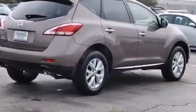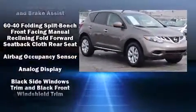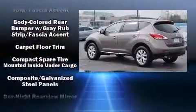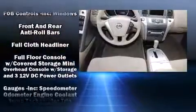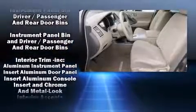Nissan ensures the safety and security of its passengers with equipment such as dual front impact airbags with occupant sensing airbag, front side impact airbags, traction control, brake assist, anti-whiplash front head restraints, ignition disabling, and four-wheel disc brakes with ABS.